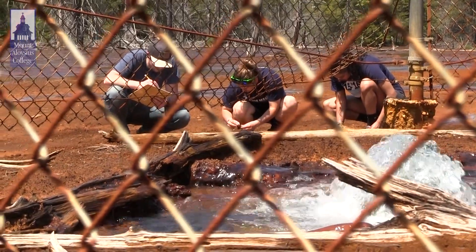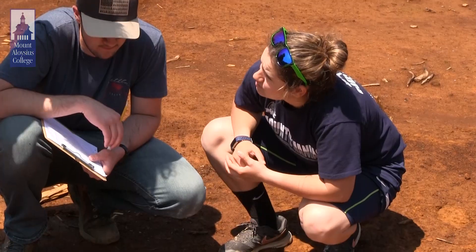Having a small class really has a lot of hands-on activity, and it benefited me along with all the other students who had the environmental classes as well.